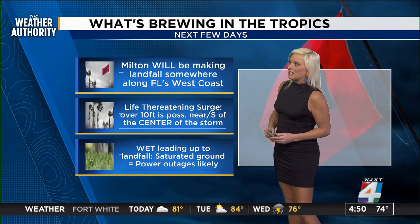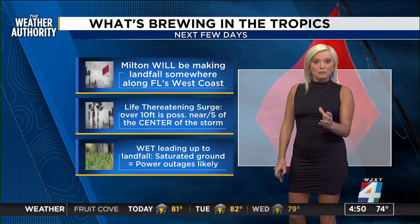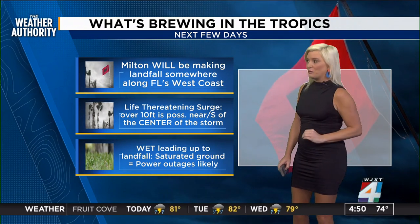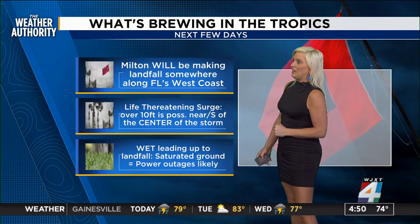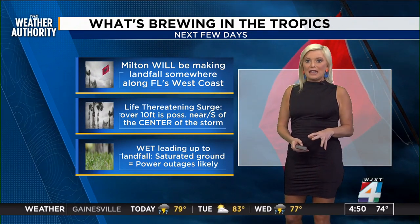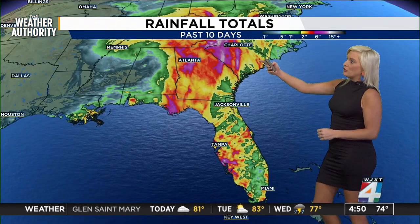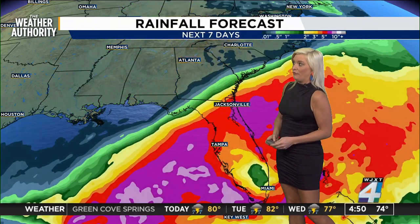Do not question that because it's so dangerous — you need to do it. Life-threatening surge of over 10 feet is possible near or south of the center of the storm. Some localized areas could see up to 15 feet of storm surge. It's devastating. And we're going to be wet again because of that low pressure system leading up to landfall. Saturated ground means that those trees are already unstable, so they could uproot, and of course power outages would be likely. Rainfall totals over the last 10 days, thanks to Helene, have been just awful.